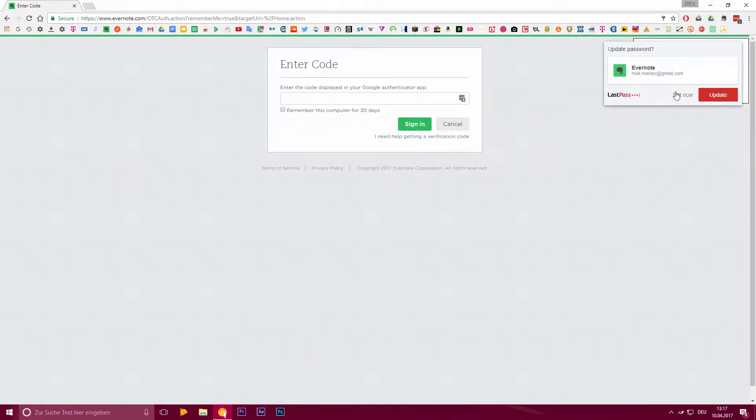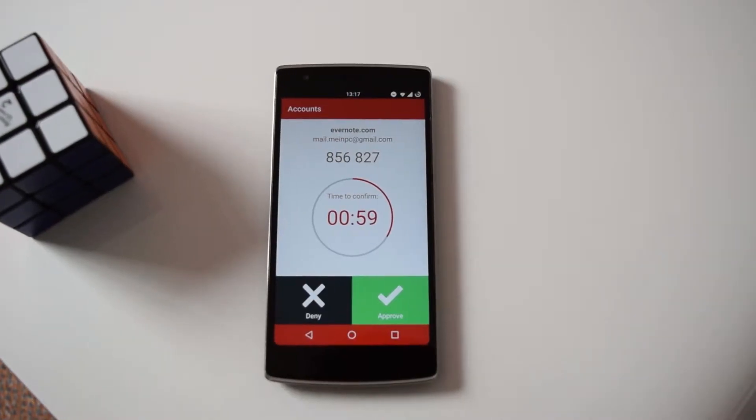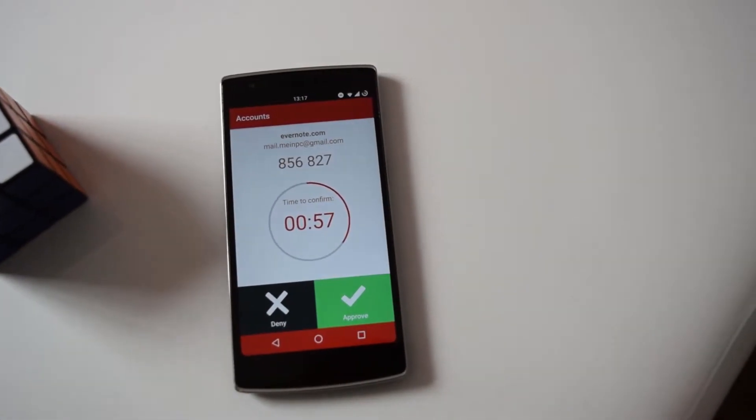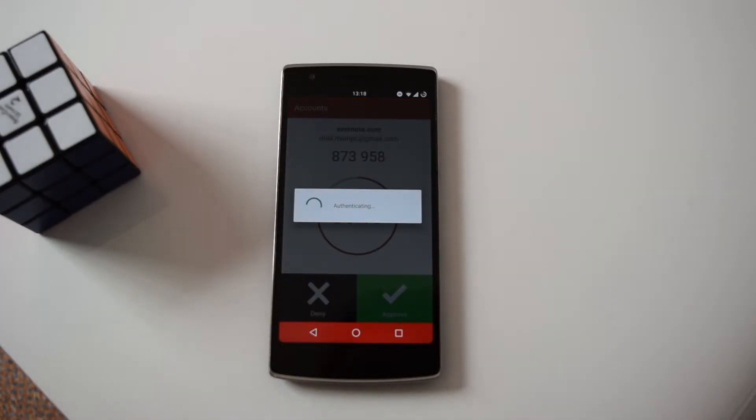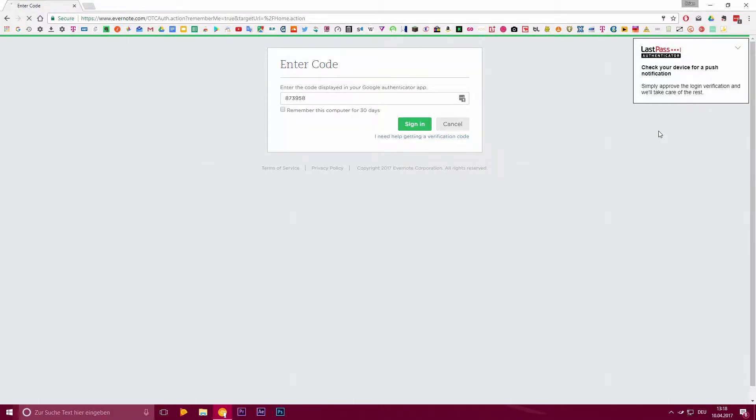The app I would recommend is LastPass Authenticator. With the LastPass browser extension, you can log in by just clicking yes on your phone without having to enter the code — it streamlines the process a lot. After you're done with the setup and you've entered your first code, the website will probably want you to write down at least one backup code. It's very crucial that you do this, keep that code safe, and do not save it in your account. You will need this code if you want to get into your account when you lose your phone — if you don't have it, you will be out of luck.